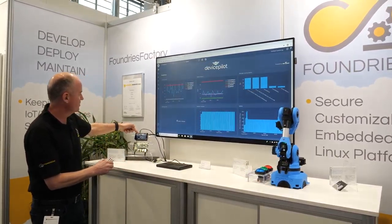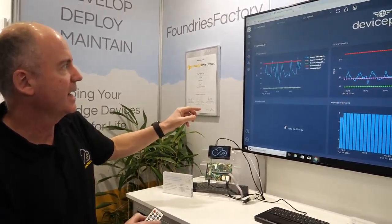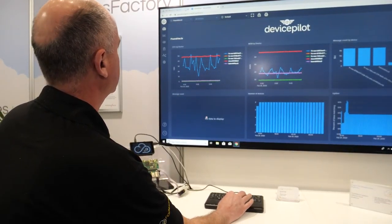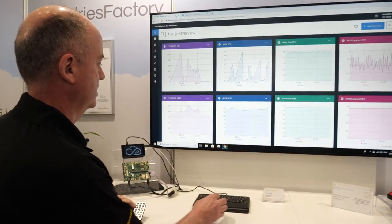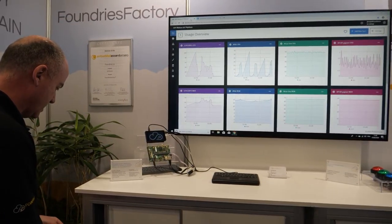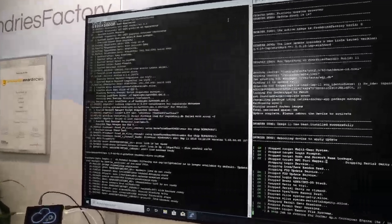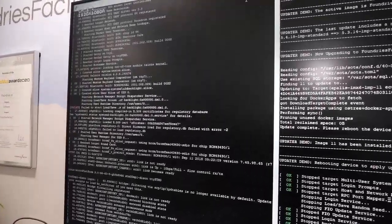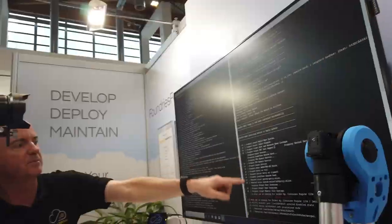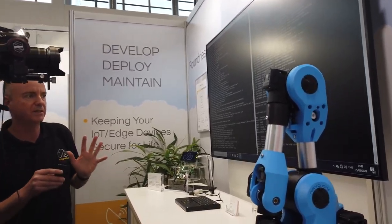This is now the frame buffer implementation, and going back to the updates you can see updates continuing continuously. The IMX6 board has now done 167 updates, and these are fully secure.